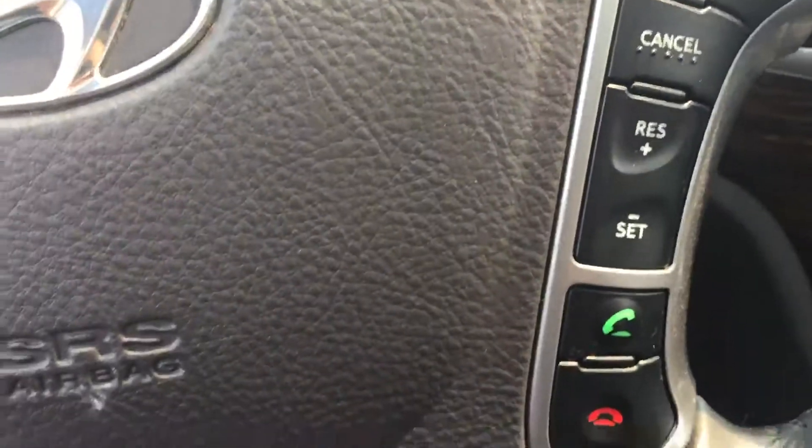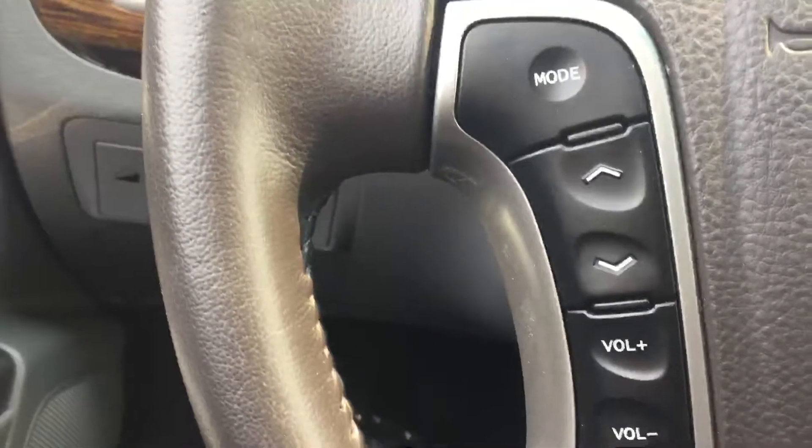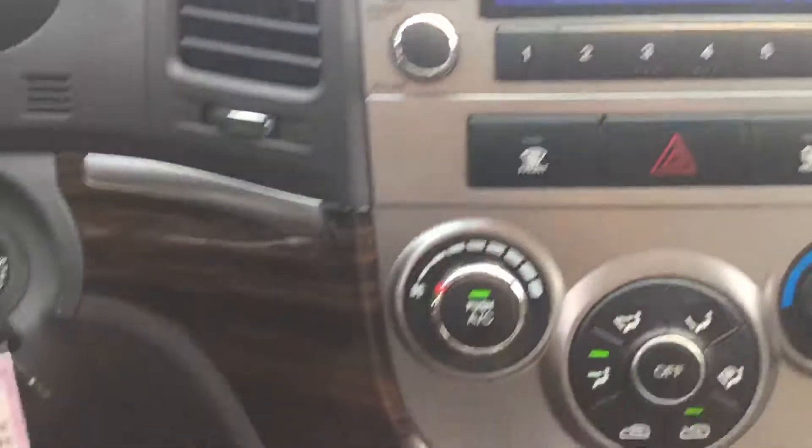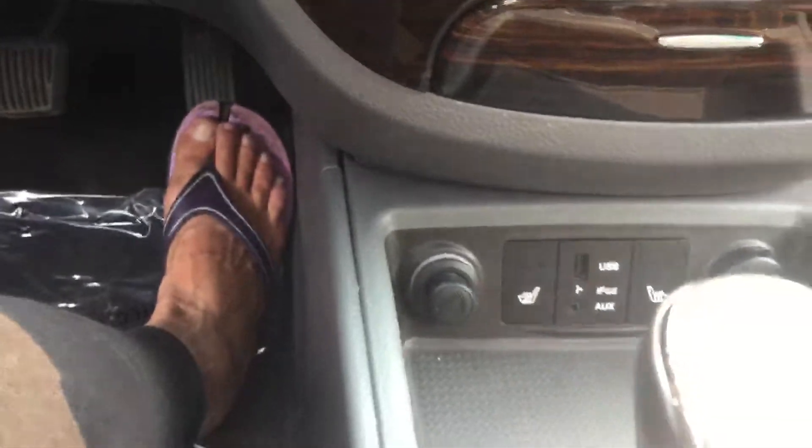There are steering wheel-mounted cruise and Bluetooth controls as well as audio. The vehicle also includes AM/FM/CD, air conditioning, and heated seats.